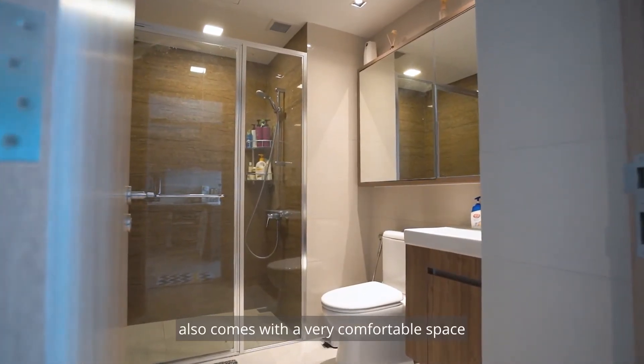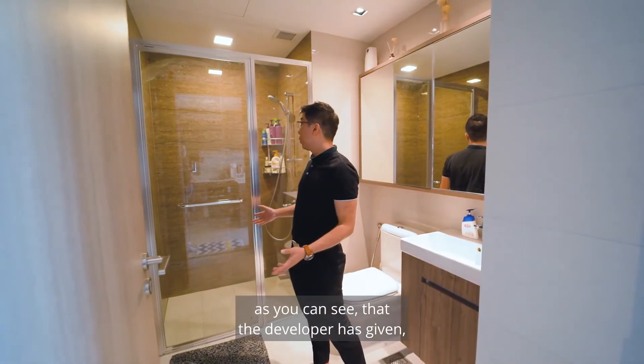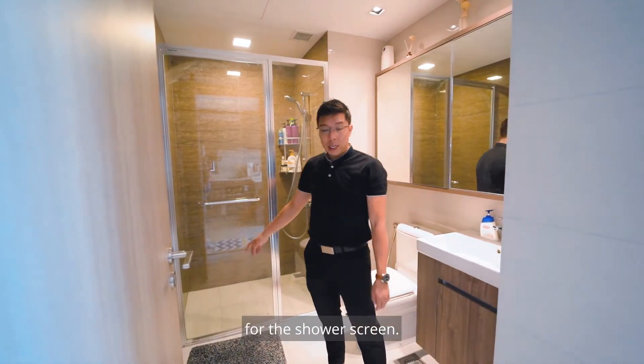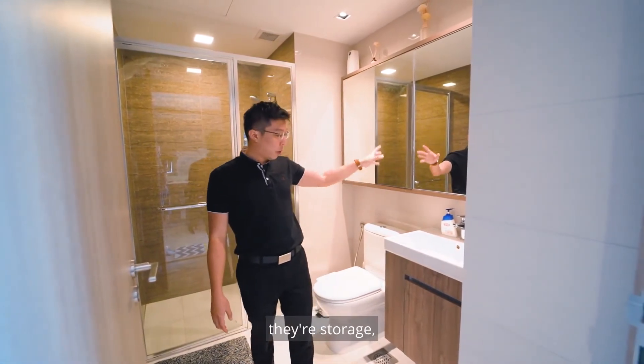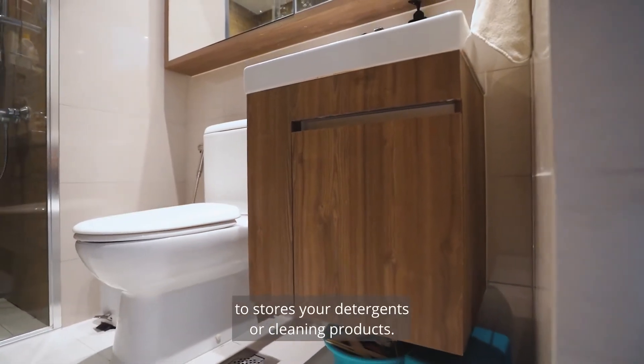This unit also comes with a very comfortable bathroom. The developer has provided a good-quality stainless steel frame for the shower screen. On the left side, behind the mirror is actually shelving and storage space, and below there is a small compartment to store detergents or cleaning products.